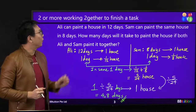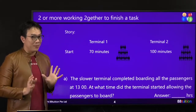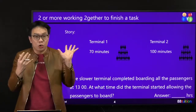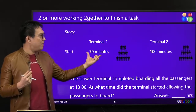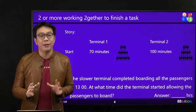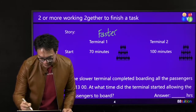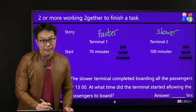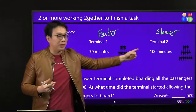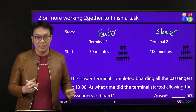So this is called two or more working together to complete a task. Now back to the story: T1 and T2. T1 takes 70 minutes to clear this group of passengers; T2 takes 100 minutes to clear the same group. Who is the faster terminal? T1 is the faster terminal, T2 is the slower terminal. When talking about time, the shorter the time to clear the same number of passengers, that's the faster one — the smaller number. Not every time the bigger number is the best.